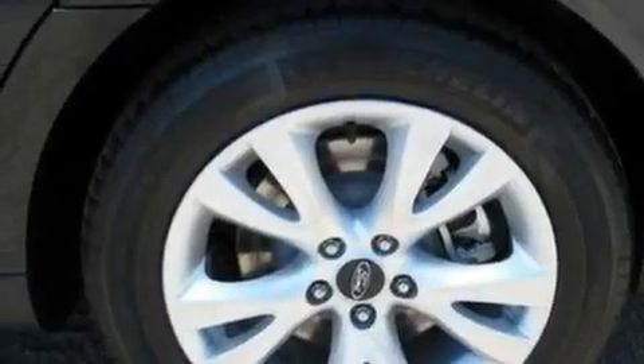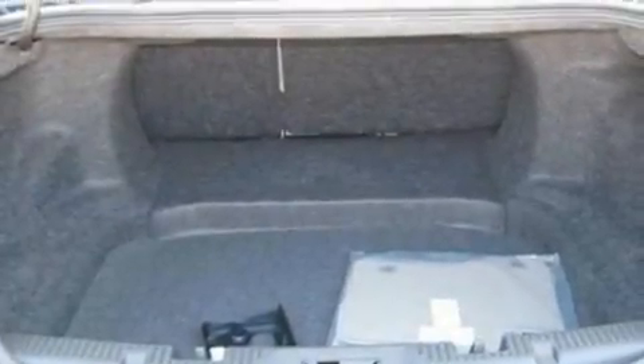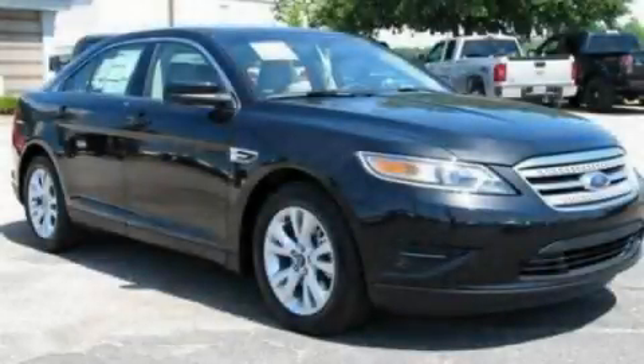With an EPA estimated rating of 27 miles per gallon on the highway, fuel efficiency does not take a back seat. Stop by today and test drive this automobile for yourself.